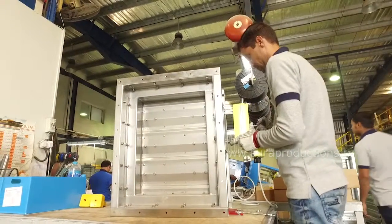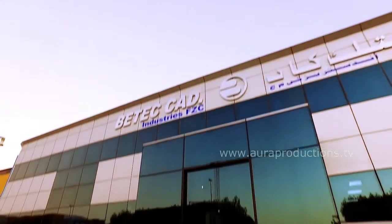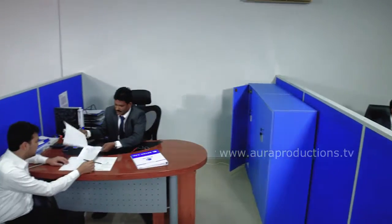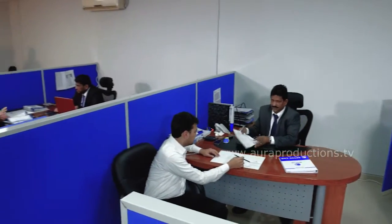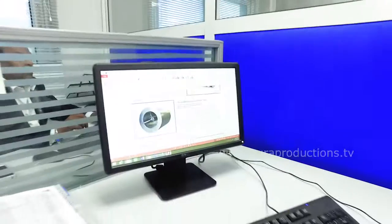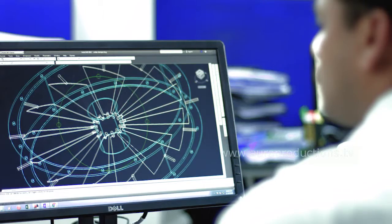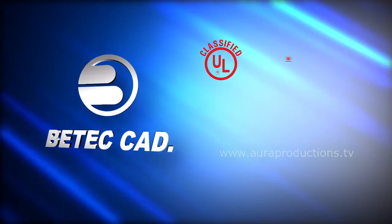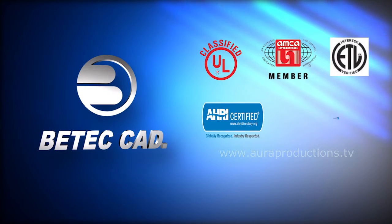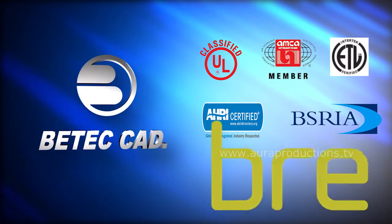With its extensive product range, BTEC CAD today is truly the one-stop shop for all your HVAC equipment needs. At BTEC CAD, quality is a full-time commitment and the number one priority. Our dedicated testing unit is committed to continuous improvement, leading the industry with innovations, and introducing products that earn approvals from prestigious bodies like UL USA, AMCA USA, ETL, AHRI, BSRIA, and BRE UK.